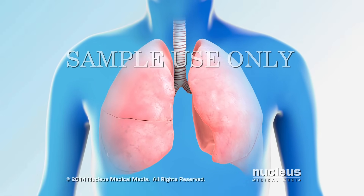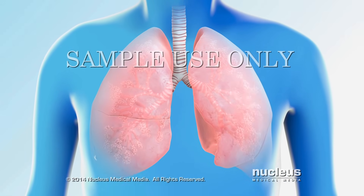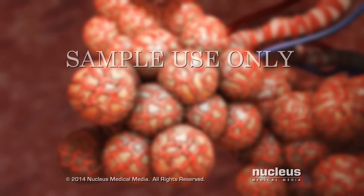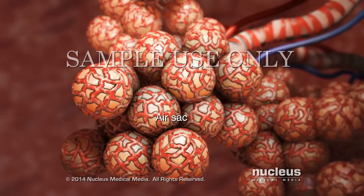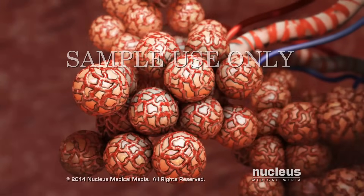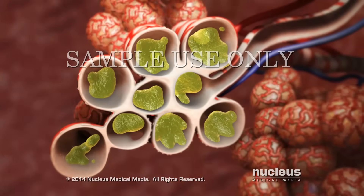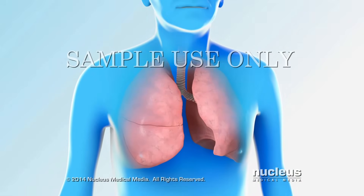Pneumonia is an infection in one or both of your lungs. The air sacs at the end of your airways become inflamed and fill with fluid, causing you to have difficulty breathing.